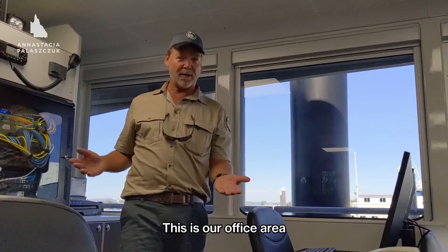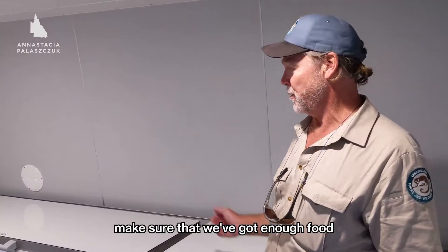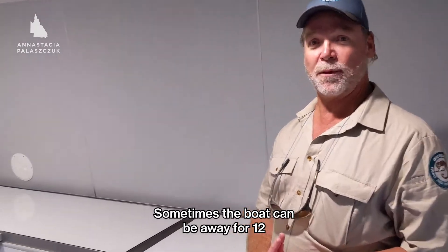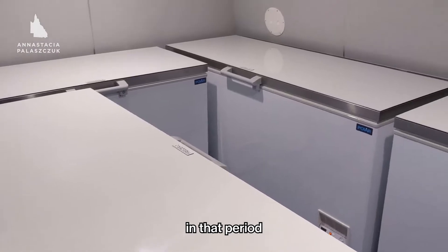This is our office area — we've got 24 hour connectivity. We've been away for a long time so we've got to make sure that we've got enough food. Sometimes the boat can be away for 12 weeks at a time and we'll do 4 to 5 swings in that period.